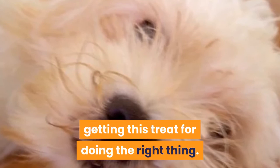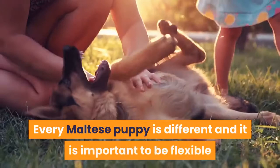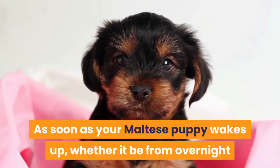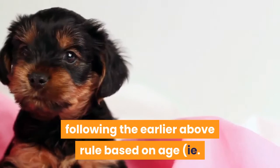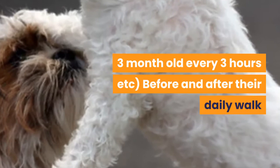How often should you take your Maltese to the bathroom? Every Maltese puppy is different, but below are the recommended times: as soon as your Maltese puppy wakes up, whether from overnight or a nap; 20 minutes before they go to bed; 20 minutes after they eat; every certain number of hours following the age-based rule (e.g., 3-month-old every 3 hours); and before and after their daily walk.